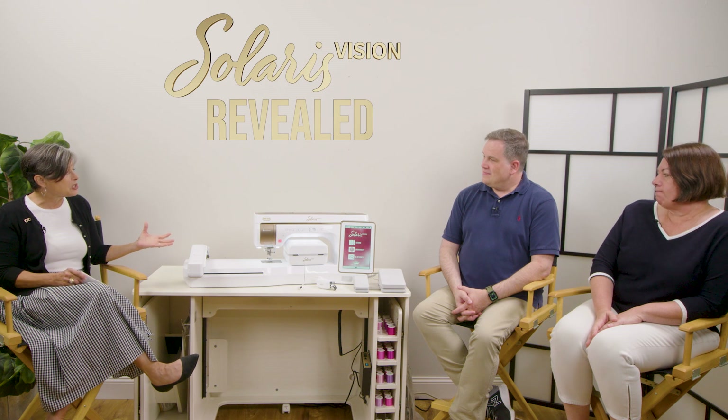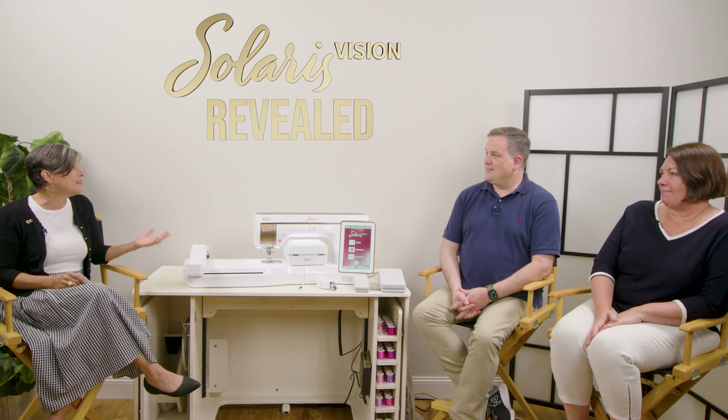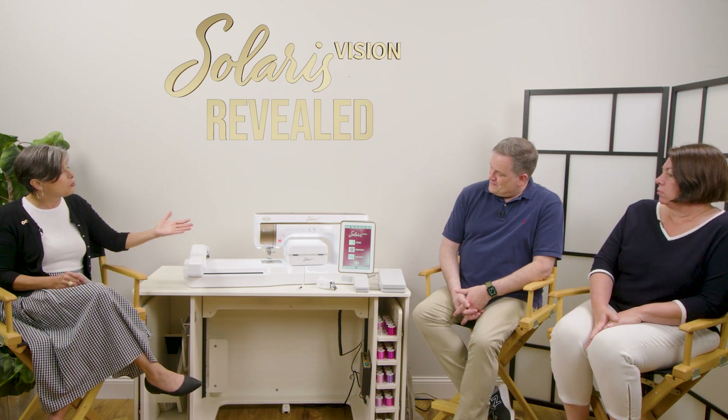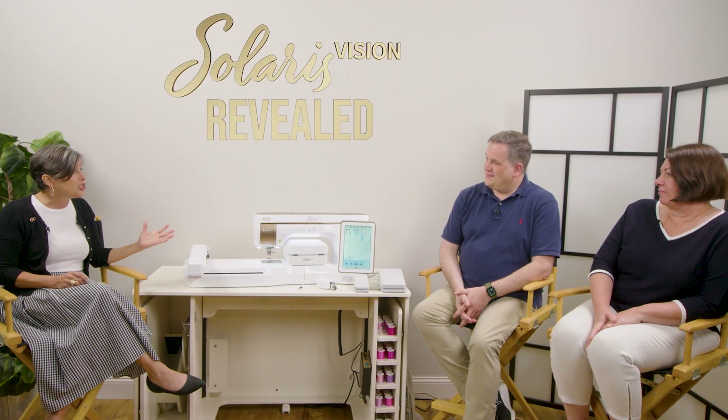The customization is key. When talking about a machine with this much ability, it's best to discuss it in segments. Starting with the sewing conversation — the home screen lets you make a choice about what you want to do primarily. Touching a button takes you into the sewing features of the machine, including the brand new tapering stitch functionality.